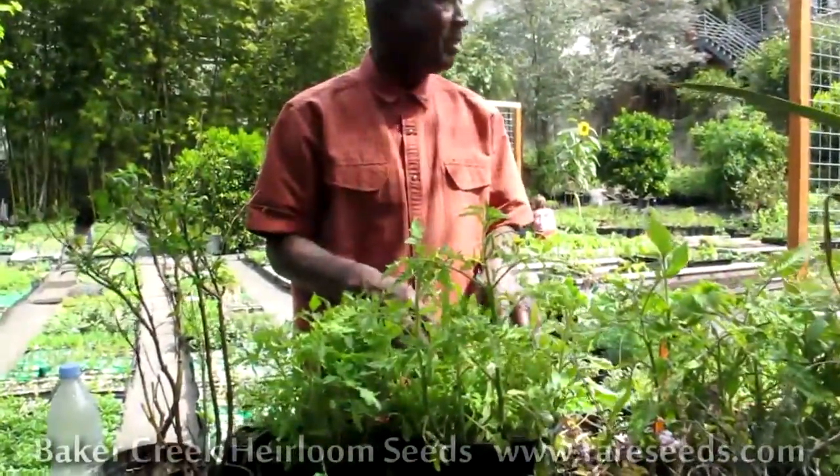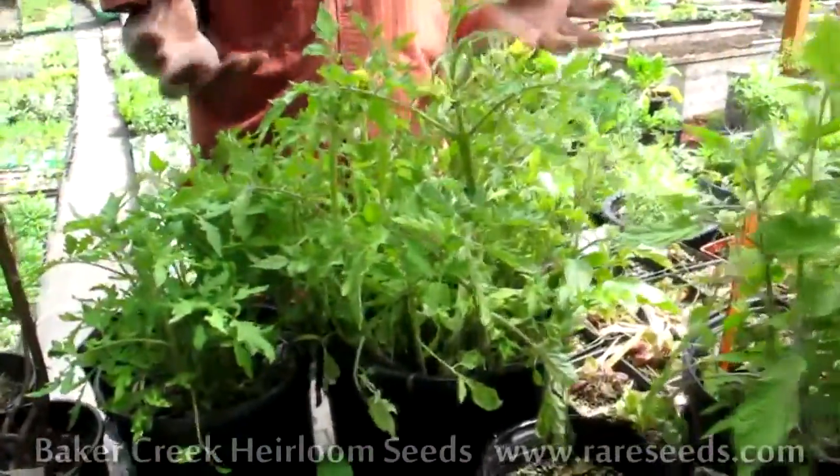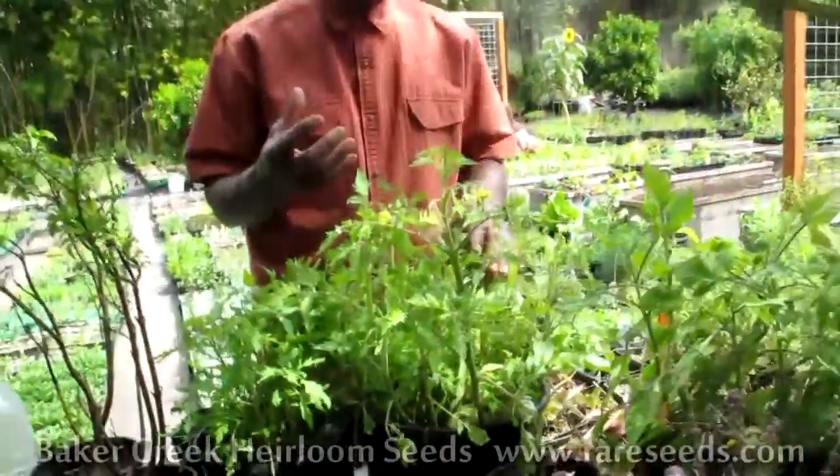This is the result of me planting the whole tomato — just a yucky, rotten tomato. And they all seem to work out much better; they're stronger seedlings for some reason.